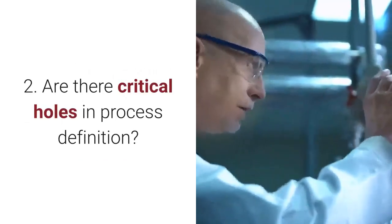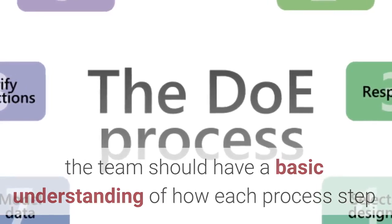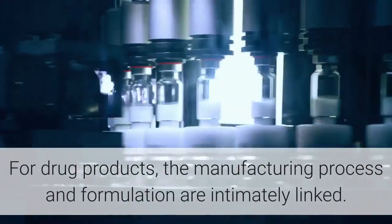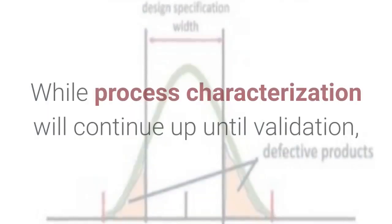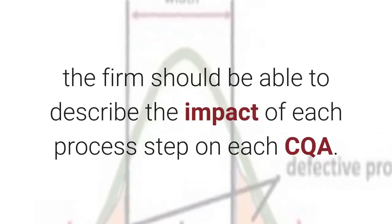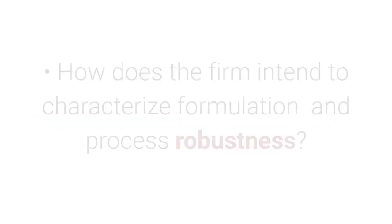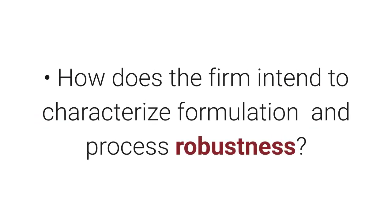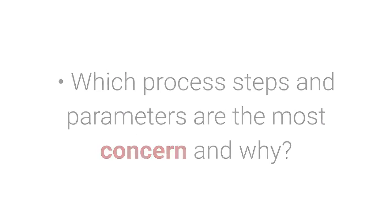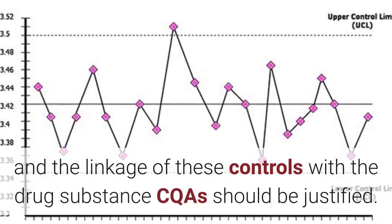Are there critical holes in process definition? For both the drug product and drug substance, the team should have a basic understanding of how each process step or synthesis step influences each CQA. For drug products, the manufacturing process and formulation are intimately linked. While process characterization will continue up until validation, the firm should be able to describe the impact of each process step on each CQA. How well can the firm explain the gaps and provide a logical explanation? How does the firm intend to characterize formulation and process robustness? Which process steps and parameters are the most concerning and why? The drug substance should have proposed controls for the intermediates, and the linkage of these controls with the drug substance CQAs should be justified.